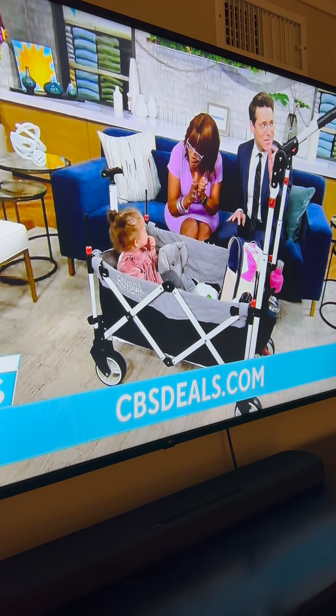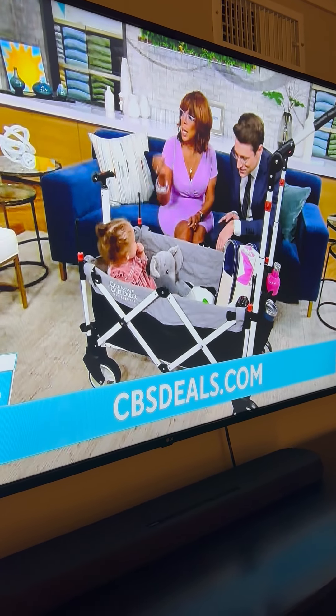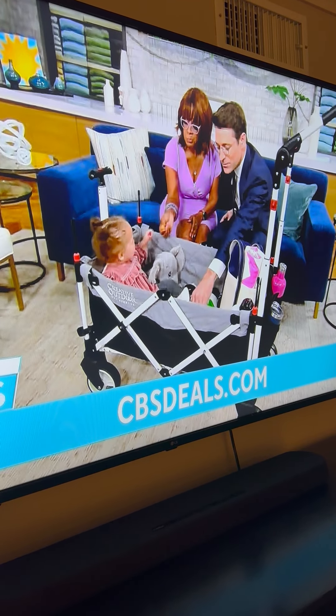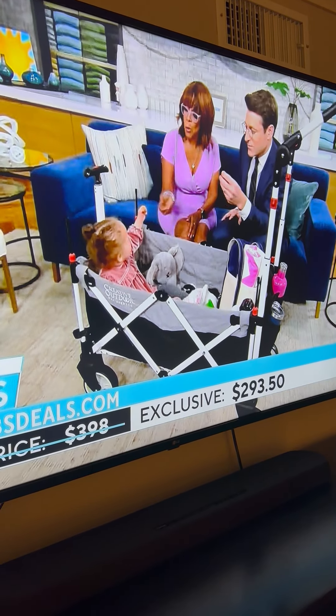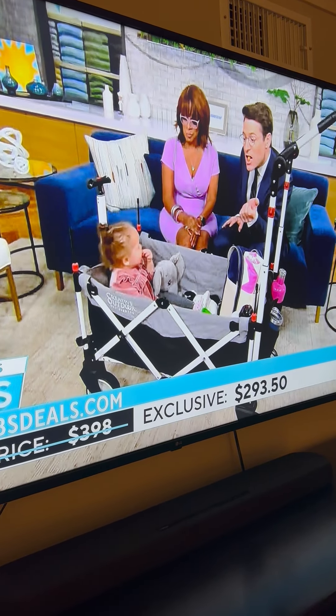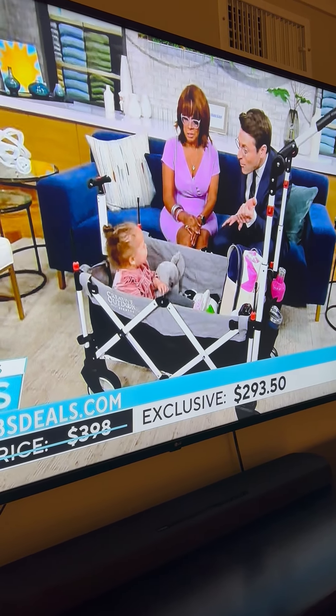There's the University of Rhode Island. So this is Creative Outdoor, and right now it is $293.50 — over $100 savings. Amazing, over $100 saved.